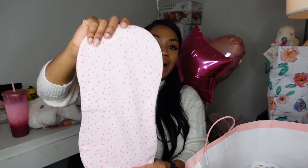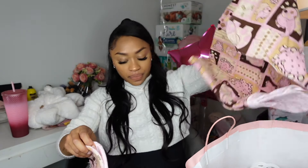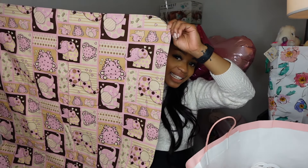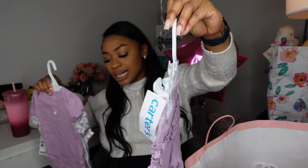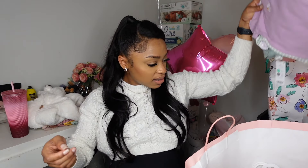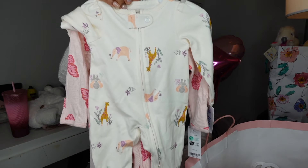Someone at the baby shower handmade burp cloths — they feel absolutely amazing, whole burp cloths made by hand. I think that's so fire. We also got a nice blanket, more bibs, and I was super excited because the bibs come with matching bottoms — so thank you to whoever got those. There were also some more sleep and plays from Carter's with the zipper, which is much easier than buttons.